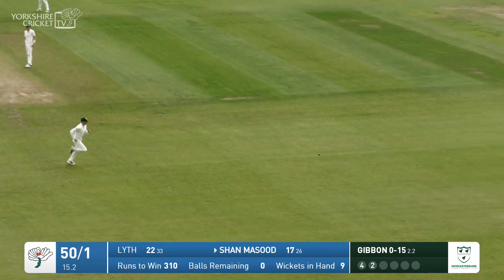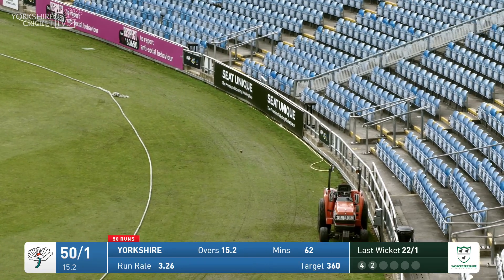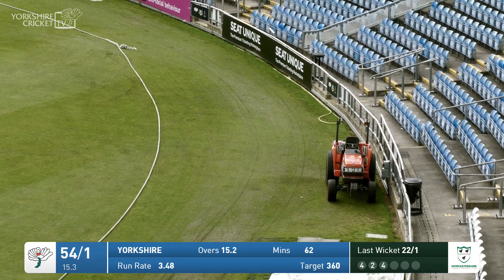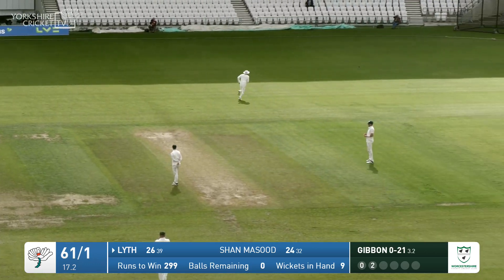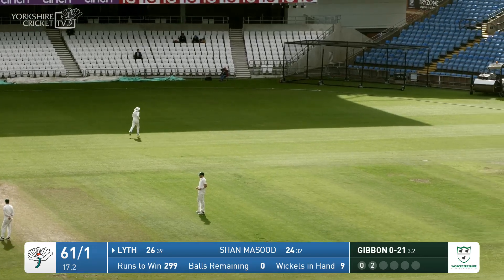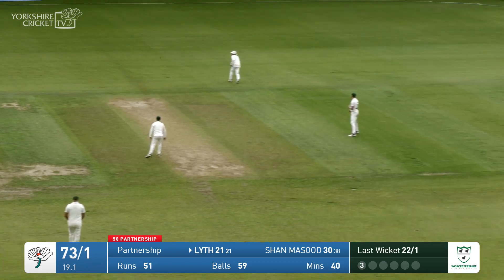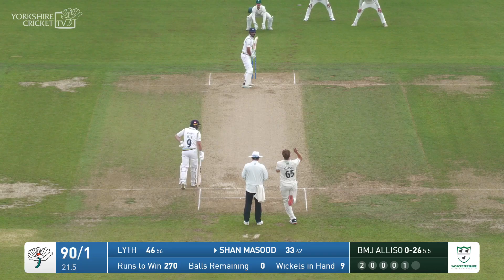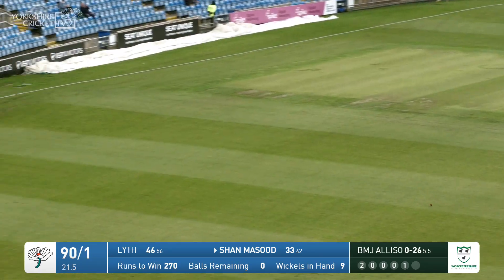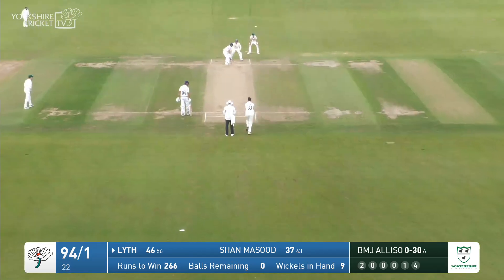What a shot — another cracker from Shammasud, leans into it and right over the top. Once again wide of off stump and there's four of them. That's a beautiful shot by Adam Lyth. A bit of width from Gibbon, a ball short of length, and Lyth sides that away backward of point. And that's a beautiful shot by Shammasud — really elegant.